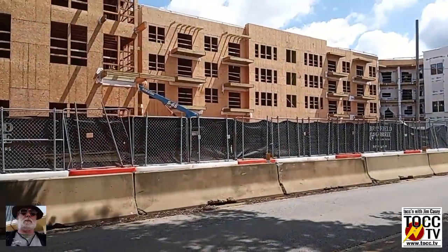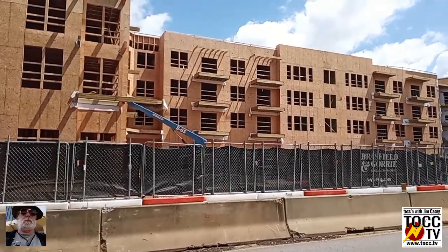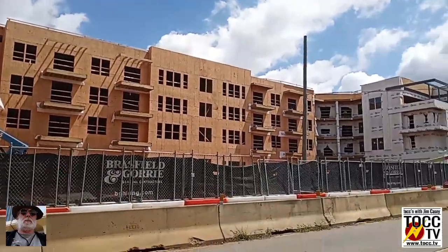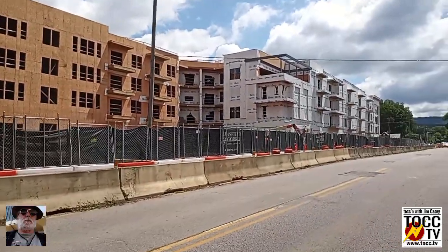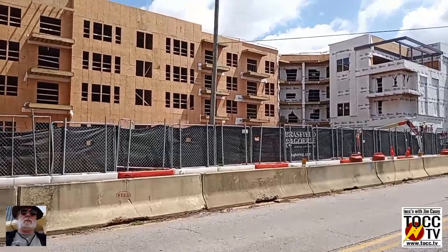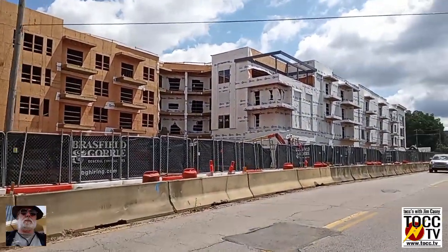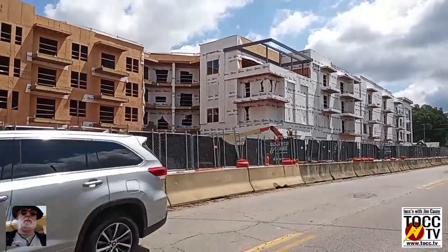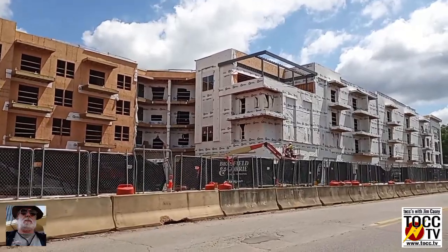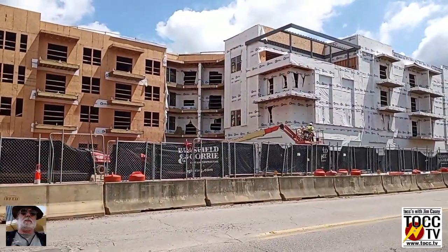I'll back up to the sidewalk for a minute here. Now, of course, I'm on Pratt Avenue. Pratt Avenue has been closed or partially closed for several months. So if you're in this part of town, slow down and be careful.